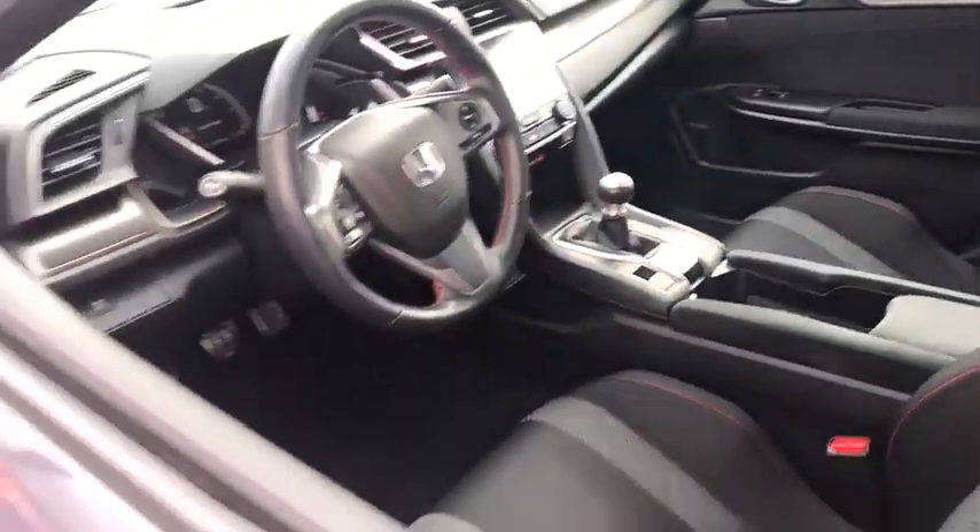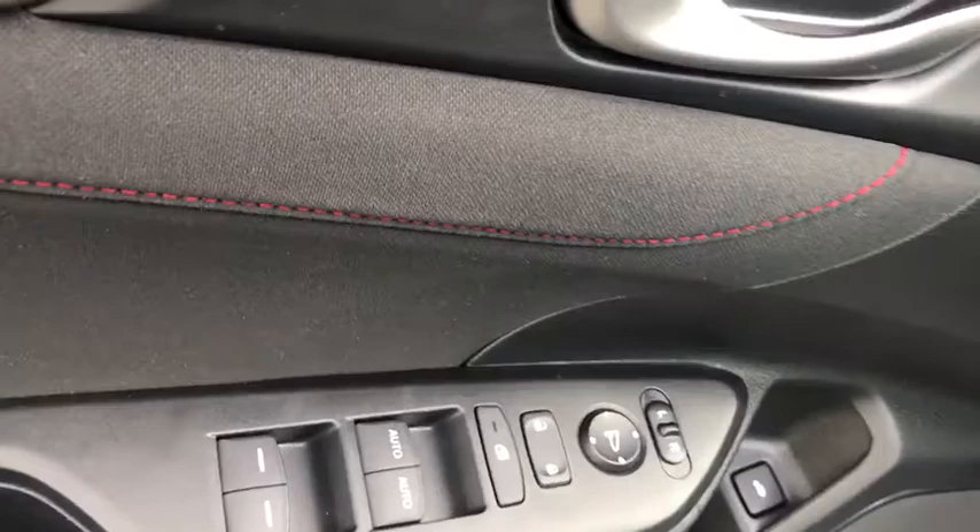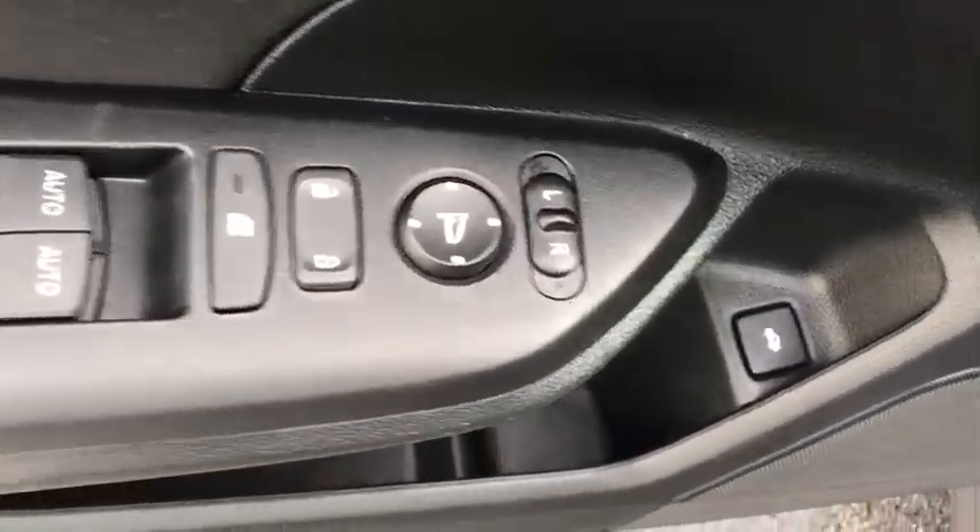Here are some of this vehicle's great options: backup camera, leather-wrapped steering wheel, front-wheel drive, fog lights, trip computer, compass, and day and night rear-view mirror.